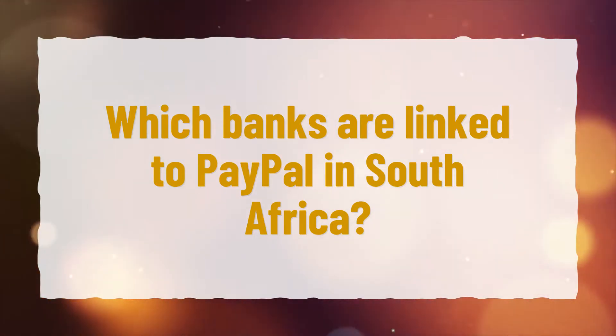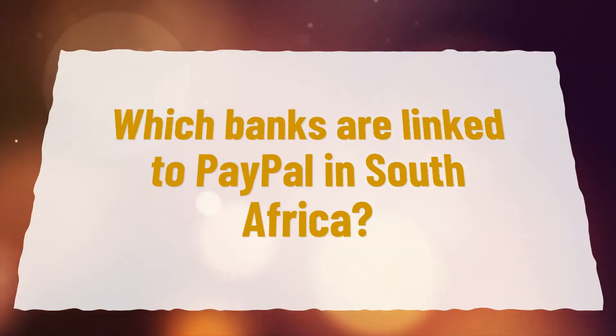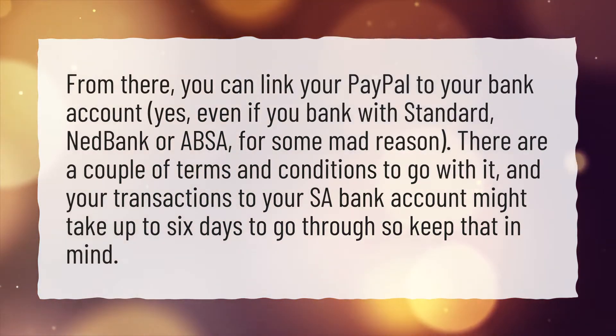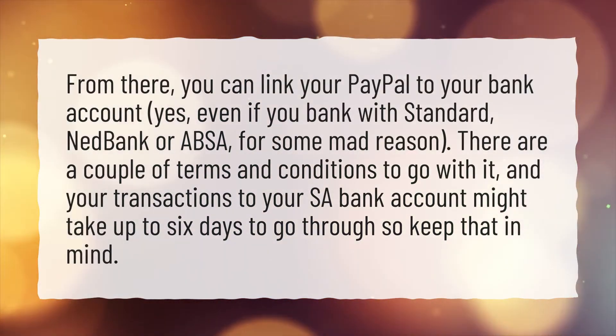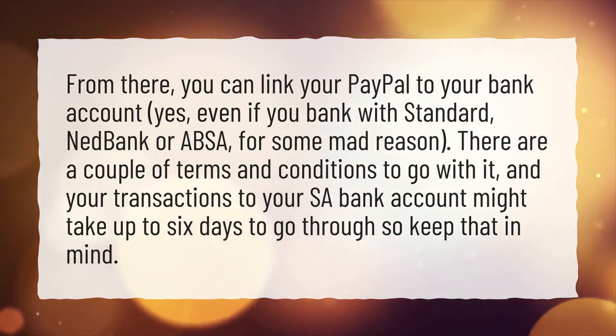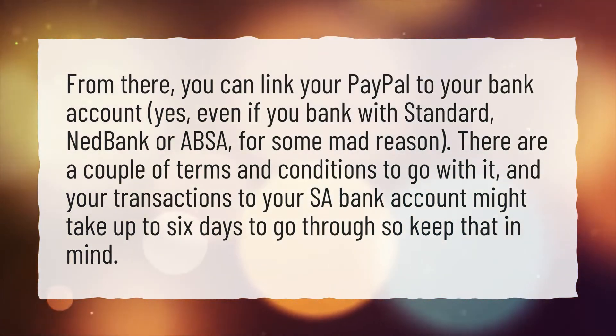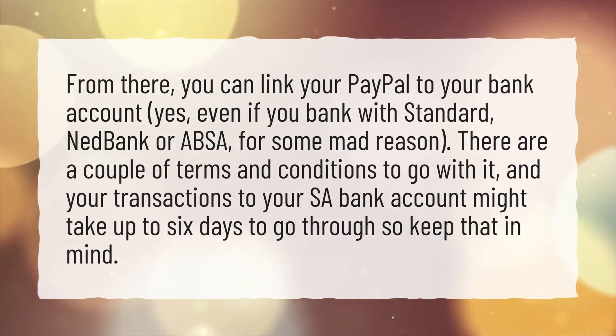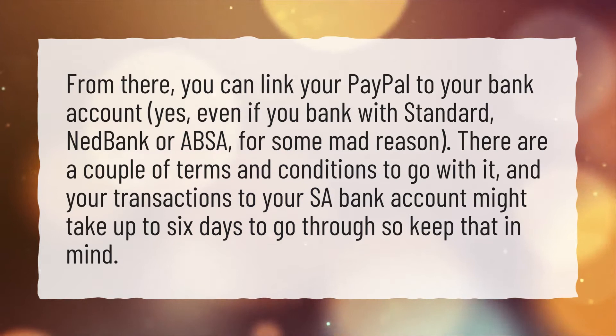Which banks are linked to PayPal in South Africa? You can link your PayPal to your bank account, even if you bank with Standard, Ned Bank, or ABSA. There are a couple of terms and conditions to go with it, and your transactions to your SA bank account might take up to 6 days to go through, so keep that in mind.